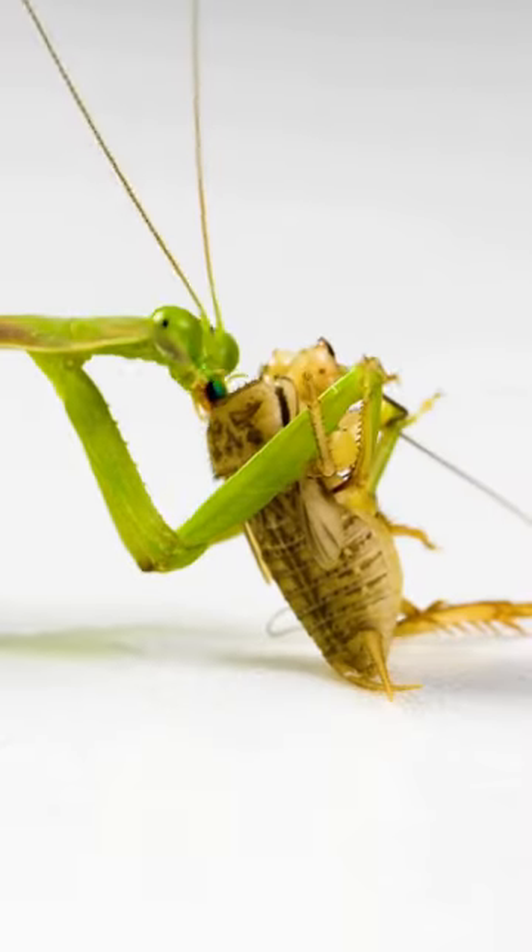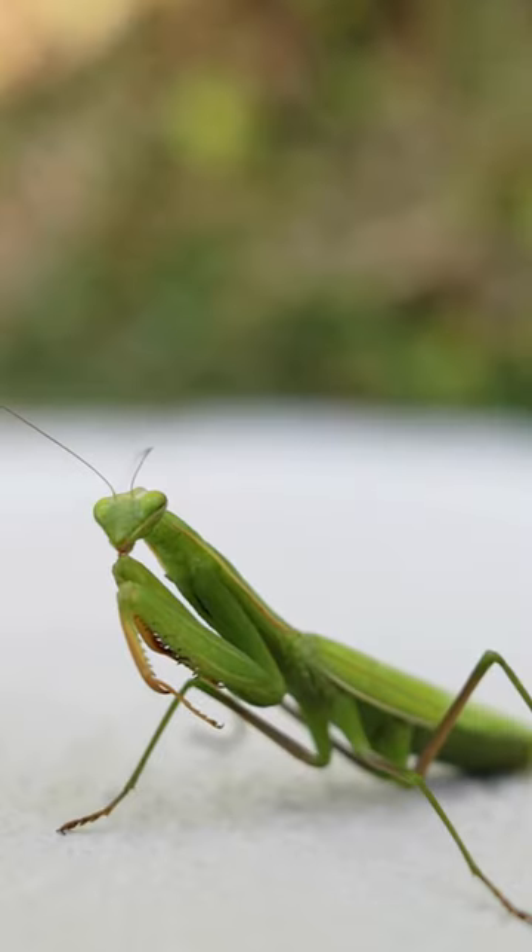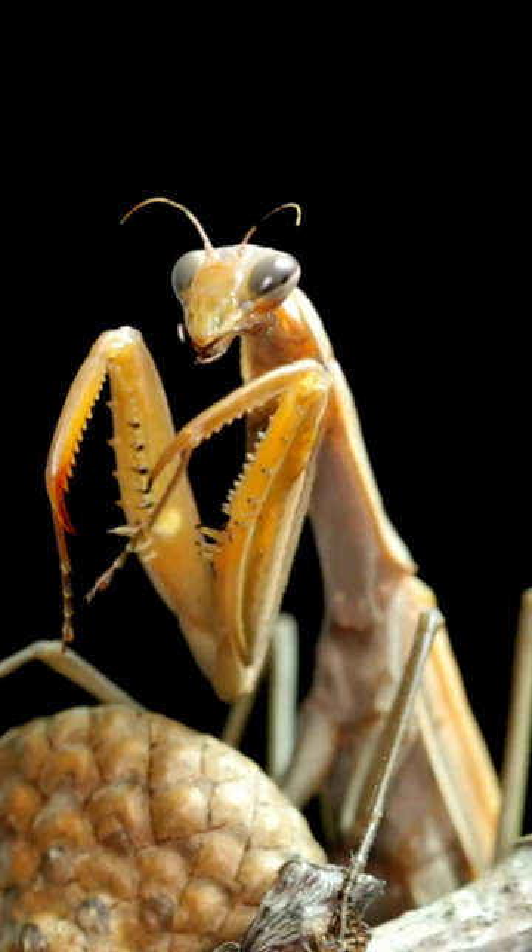Praying mantids are carnivores, eating mainly insects and other small animals. Many gardeners and farmers welcome mantids, because the insects they eat are often pests that hurt crops.